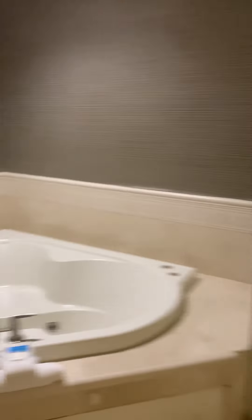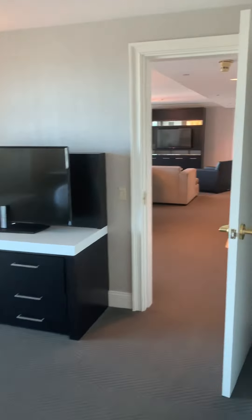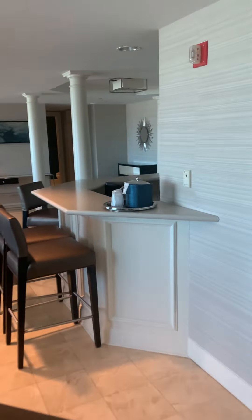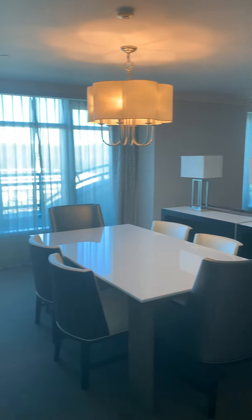Very comparable to the presidential suite in cedars. I know a lot of people are down on cedars, but they have nice suites up there too — the two bedrooms, of course. All right, there you have it: two-bedroom suite, Pequot Tower.